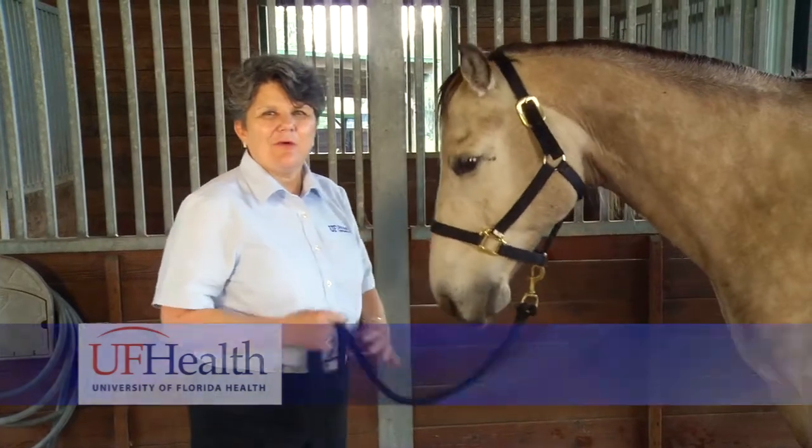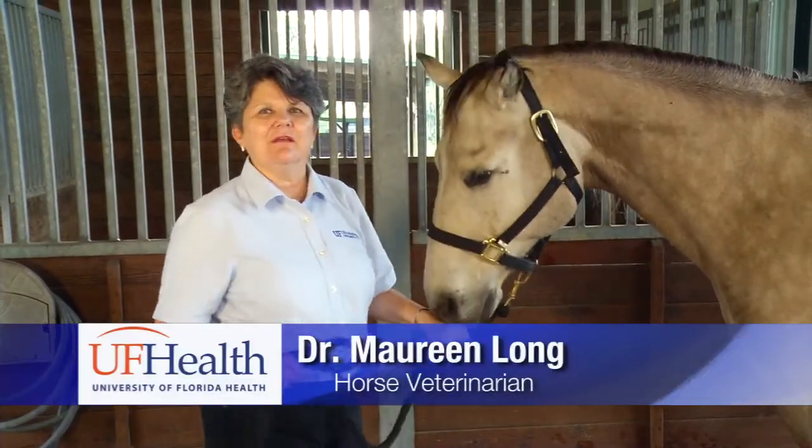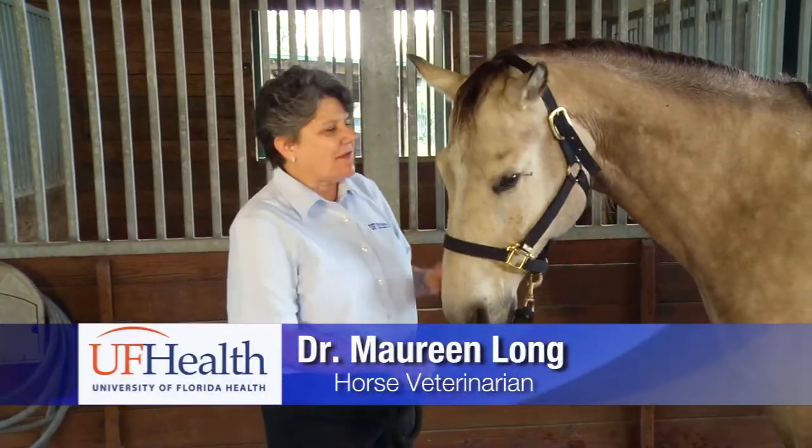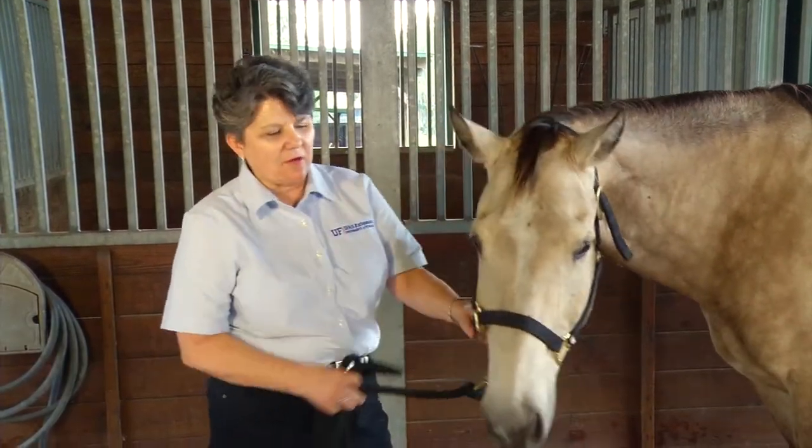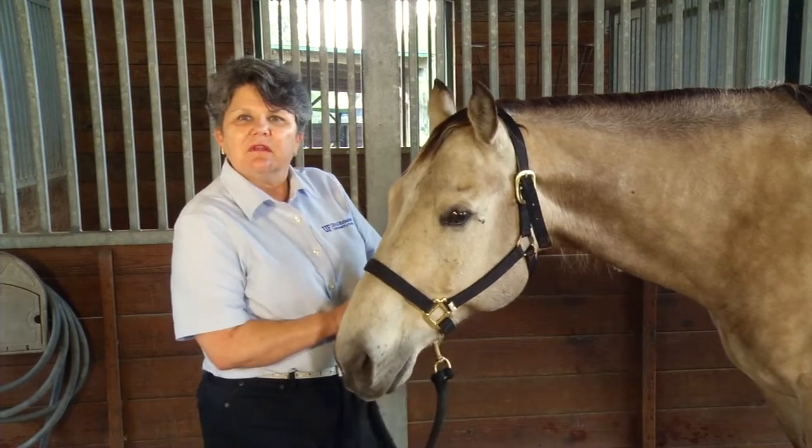There is fortunately a way to protect your horses and for that we're going to go to the veterinary medicine department at University of Florida and talk about that. Hi, I'm Maureen Long. I'm a horse veterinarian at the University of Florida College of Veterinary Medicine. This is Bucky and we're here to talk about Eastern equine encephalitis virus today.